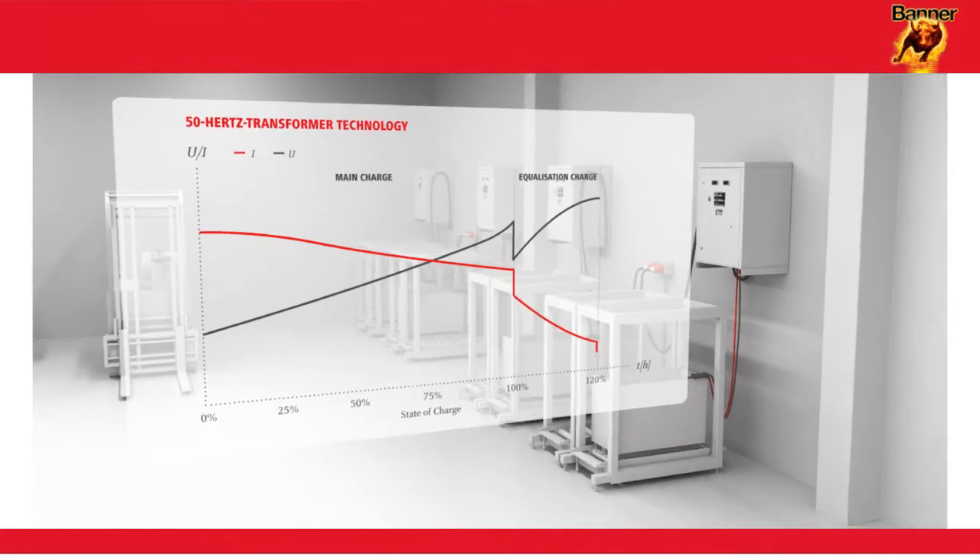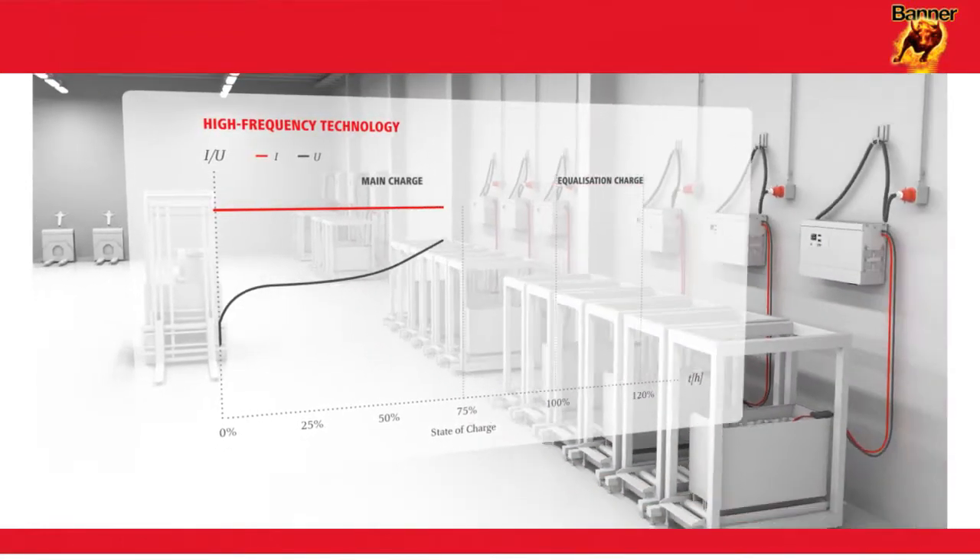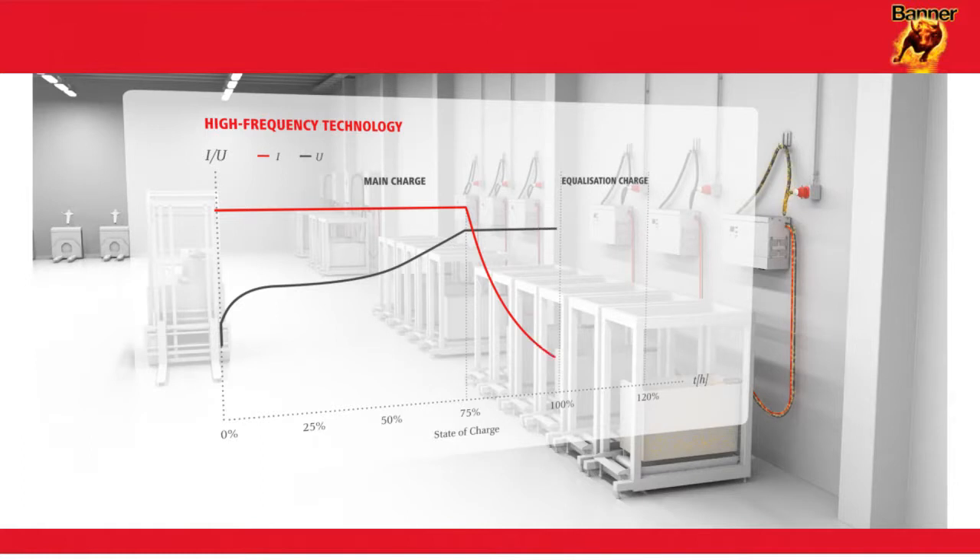In the case of high frequency technology, the battery is charged with the current held constant, which reduces the damaging battery warming. As a consequence, the service life compared with 50Hz transformer technology is increased.